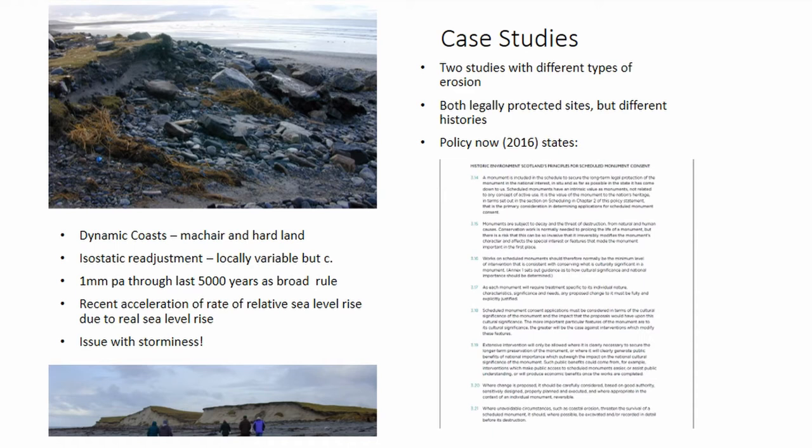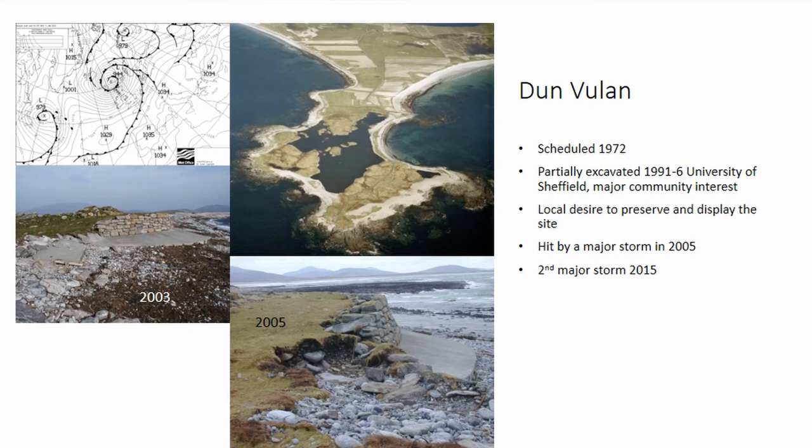I've put up here a copy of the Historic Environment Scotland policy on how we deal with legally protected sites and how we determine whether excavation can take place on those sites. I'd draw your attention to point 3.21, which is at the bottom of this, which gives us the policy permission, as it were, to excavate legally protected sites. I'll come back to this later in my talk.